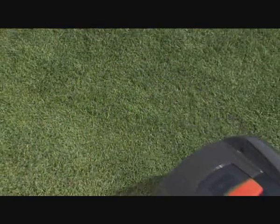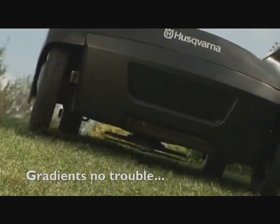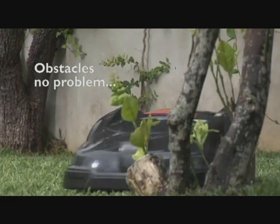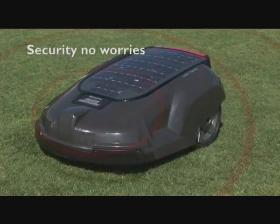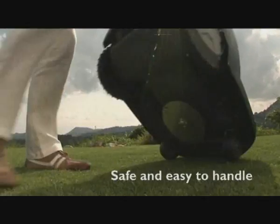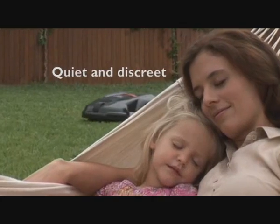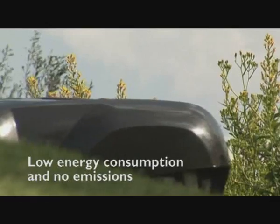High engine power helps Automower handle the hills. Thanks to the boundary cable, Automower knows where to mow and where not to go. Its anti-theft alarm and unique pin code maximize security. It's safe and easy to handle. It's quiet and discreet, with low energy consumption and no emissions.